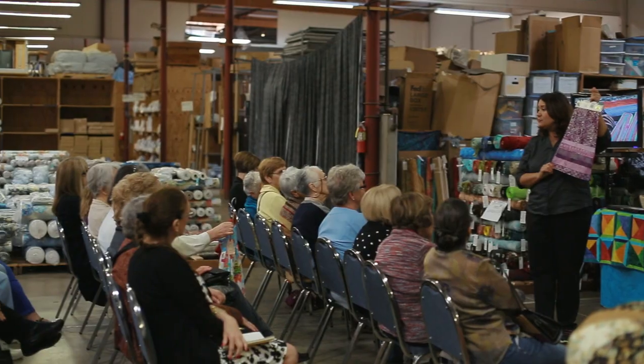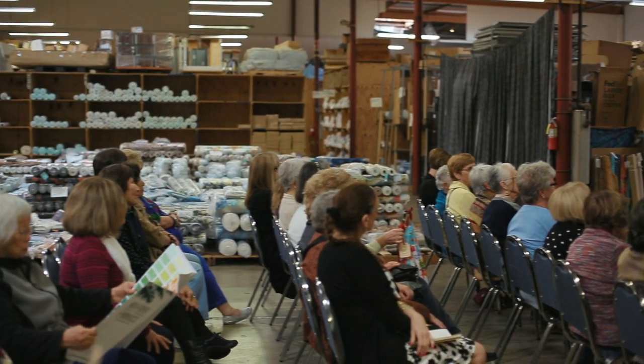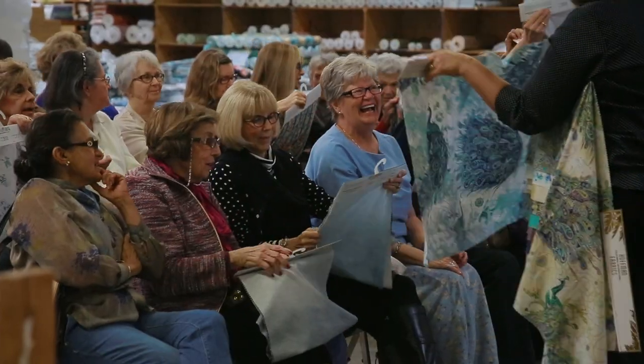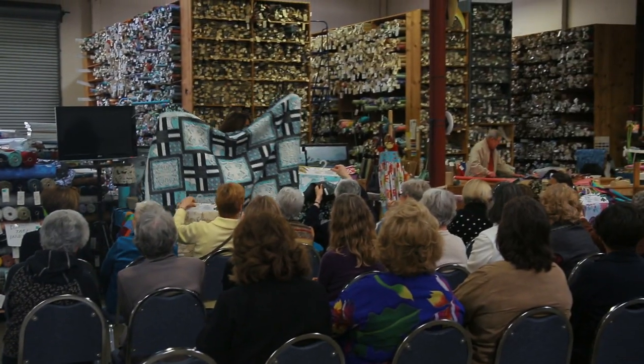Quilters taking our tour hear about how we design and produce our fabrics, how we make sales samples to show to our retailers, and how we prepare and distribute orders for our retailers.